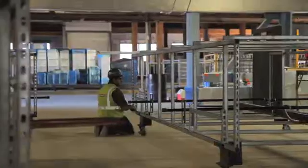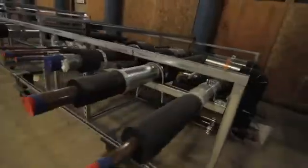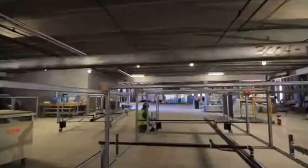They are on the ground level for all the different players to be able to see — from the trades guys to make sure that they're installing it correctly and it looks right, to the inspectors so they can validate that the work is being installed in line with the project requirements.